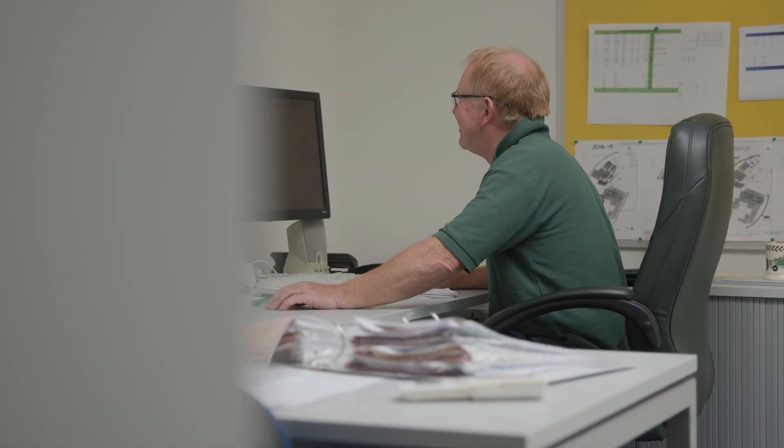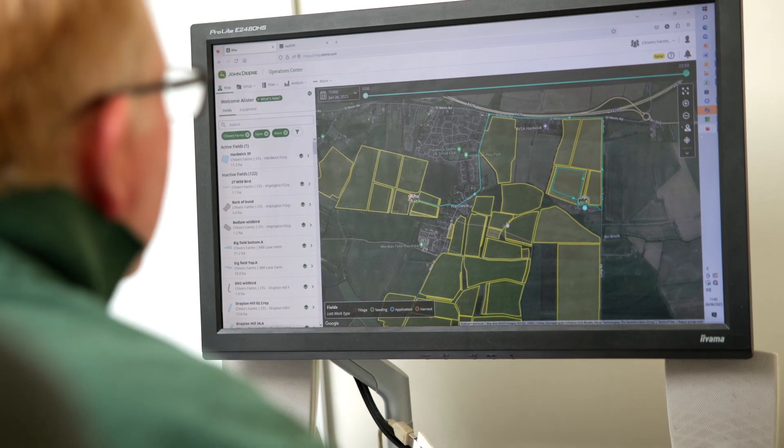You collect your yield map data off your combine, so you have that historical data for future use. We have the data — but you can create an awful lot of data. Let's be frank: we've got some lovely maps but they sit on the computer and you don't do anything with them. That's probably the next step — we need something that you can upload it to and it can do all the work very quickly for you, because otherwise you've got one heck of a lot of work on your hands.